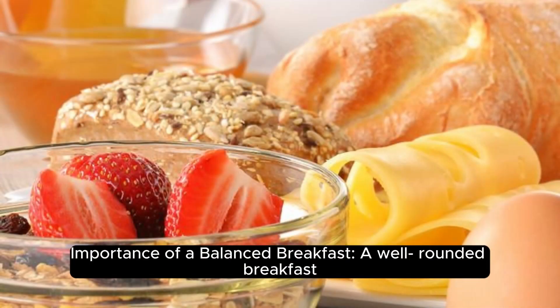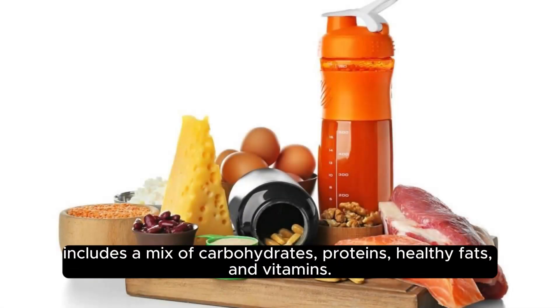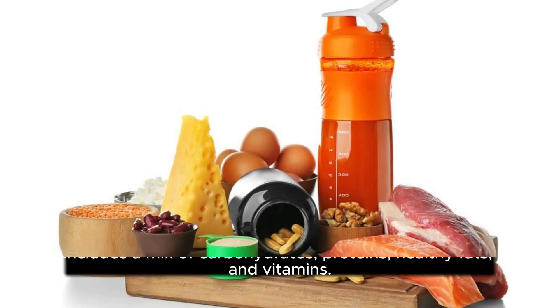Importance of a balanced breakfast. A well-rounded breakfast includes a mix of carbohydrates, proteins, healthy fats, and vitamins. This combination helps stabilize blood sugar levels, promotes cognitive function, and supports overall health in growing toddlers.